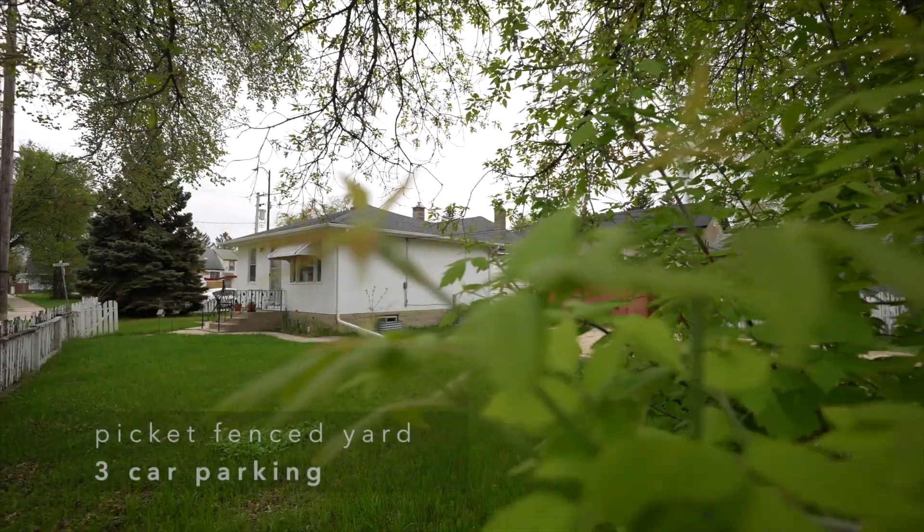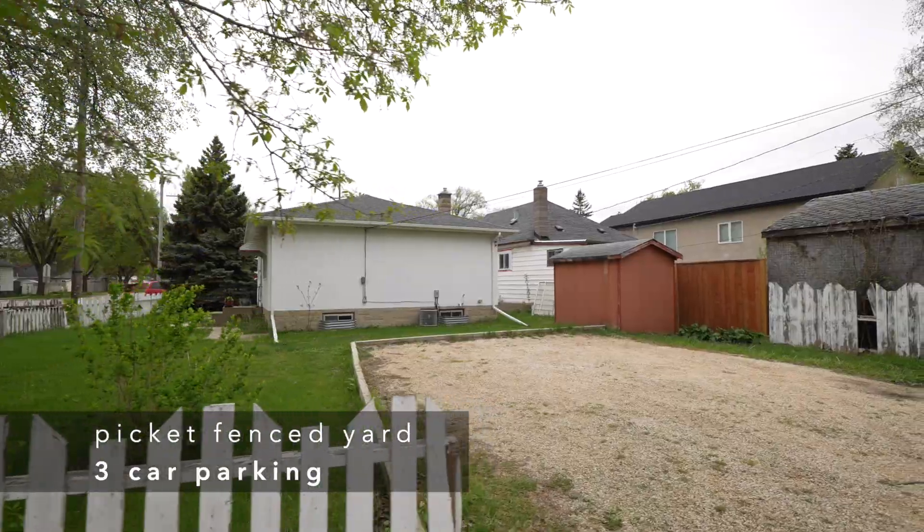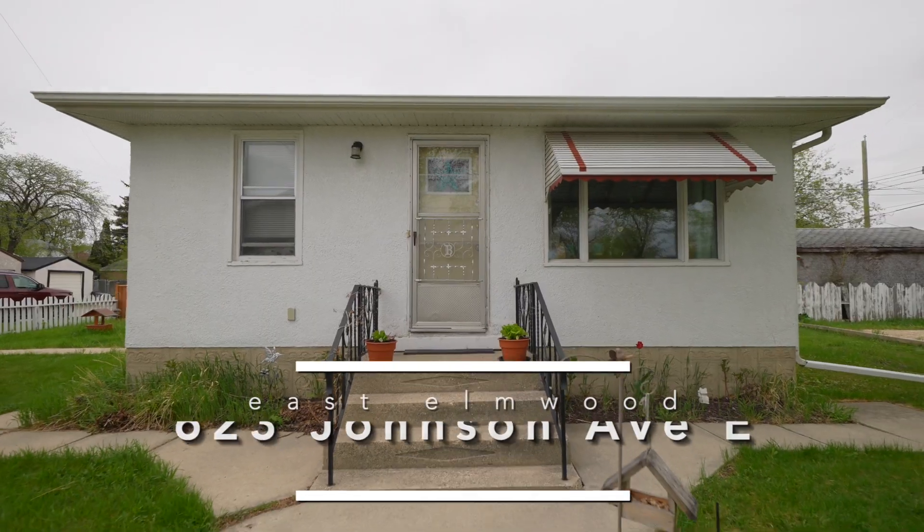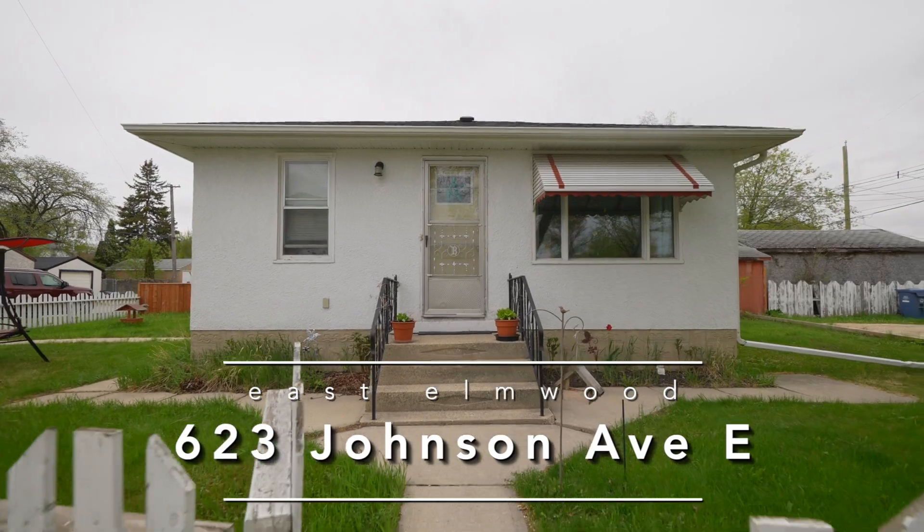Well, we're back outside. Most of this yard has a beautiful picket fence. We've got lots of parking, we've got a shed, and again the location is fantastic. That'll conclude our tour here at 623 Johnson Avenue East.